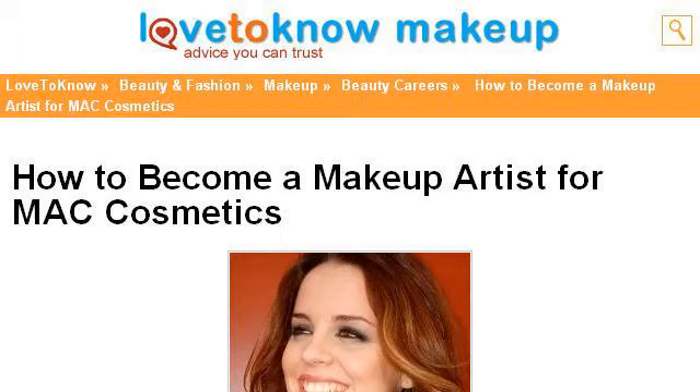Try also our second ranked site makeup.lovetono.com, especially the page how to become a makeup artist for mac cosmetics. This is the link.